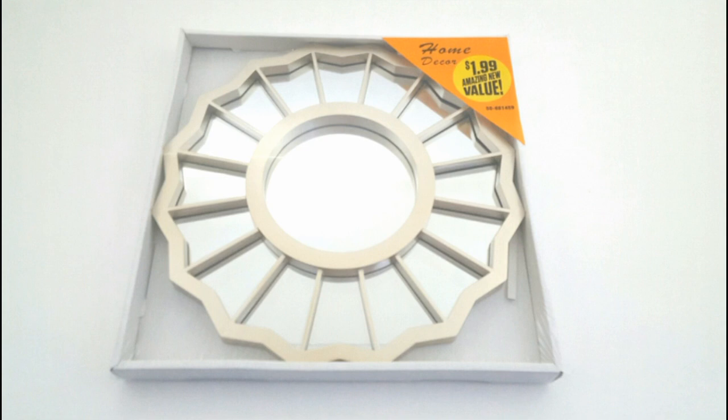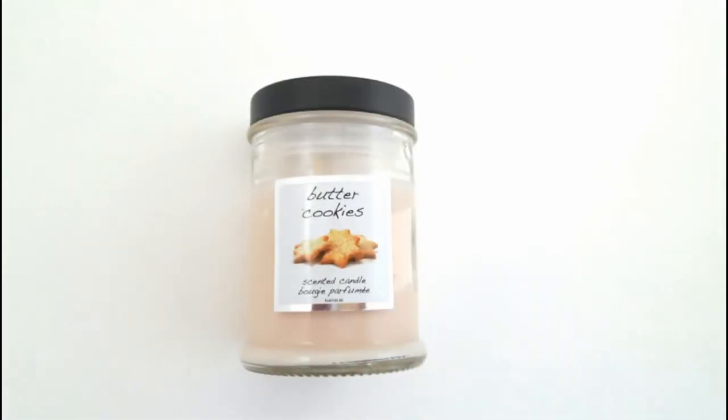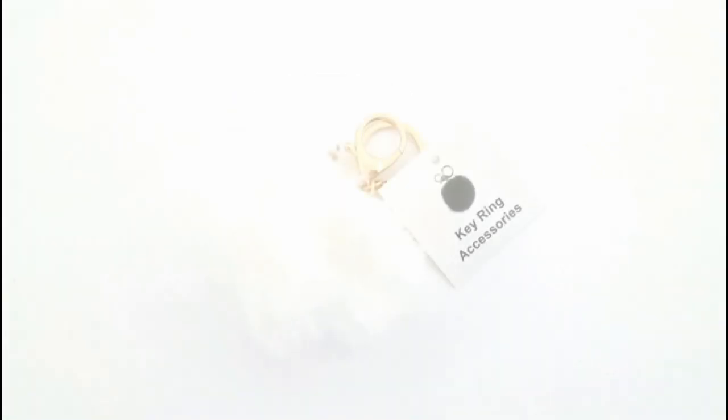And then this was actually a dollar 99 — this mirror. I don't usually buy anything over 99 cents, but this one I had to get because I thought it would be perfect for putting on perfumes or on a vanity. And then I also got this little butter cookies candle, which I love the packaging on. It smells absolutely amazing — it would be perfect for like a gift bag.